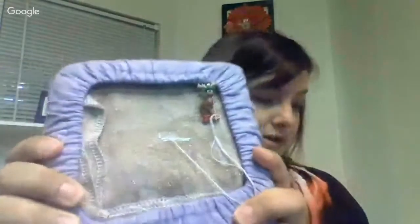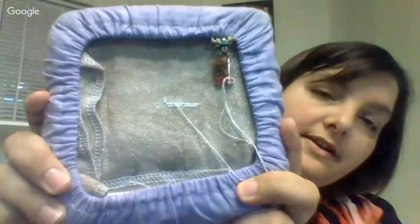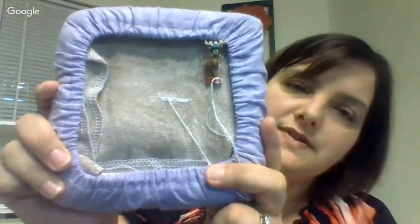On May 9th: continued work on 'Advent Animals' — number 22, the panda. Only two lines stitched because she was really tired; her son was sick and then she got congested too. On May 10th: at work during a conference she started a Mill Hill kit — the trumpet. She's going to have a nice set of ornaments when she's finished with all the Mill Hill kits.